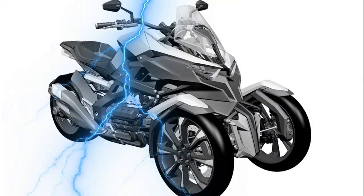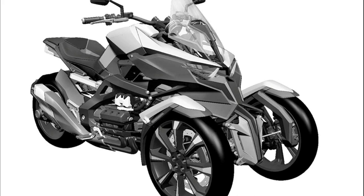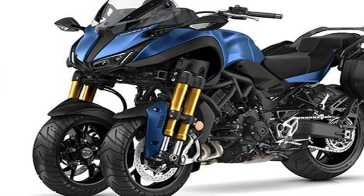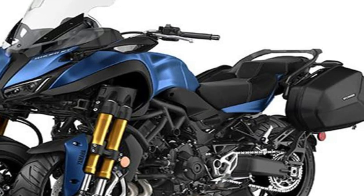Meanwhile, the Yamaha Nikon features a unique front-end design with dual-leaning wheels, allowing for precise and competent handling on corners and rough roads. Both the Honda Neowing and Yamaha Nikon have drawn attention from riders and motorcycle enthusiasts for their impressive performance and cutting-edge features.